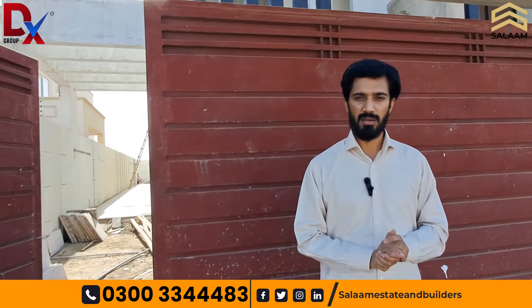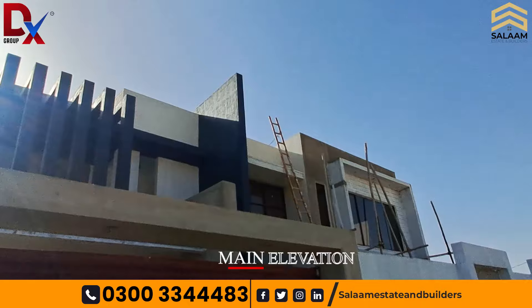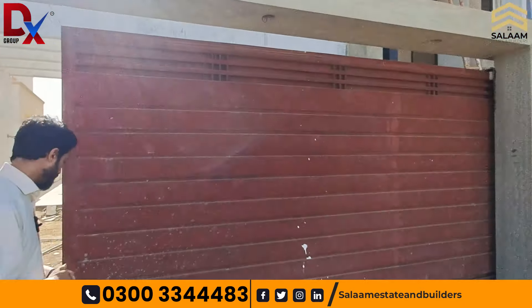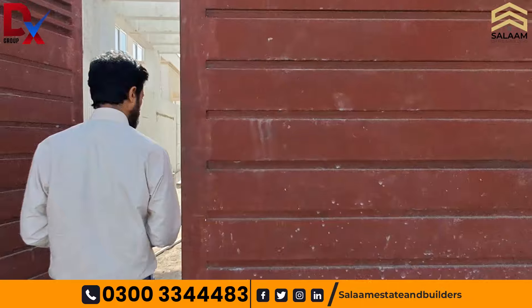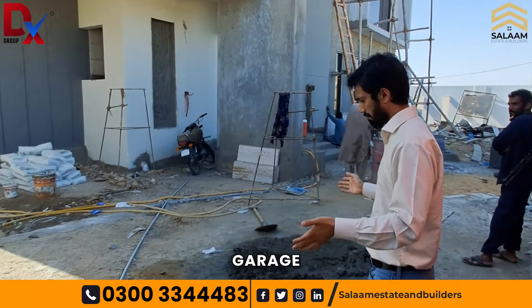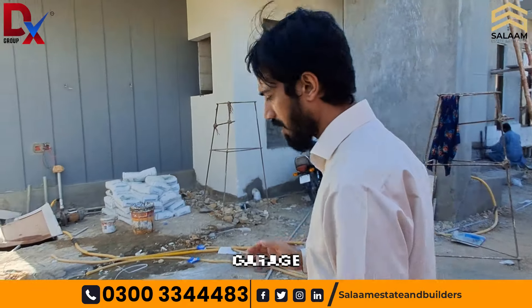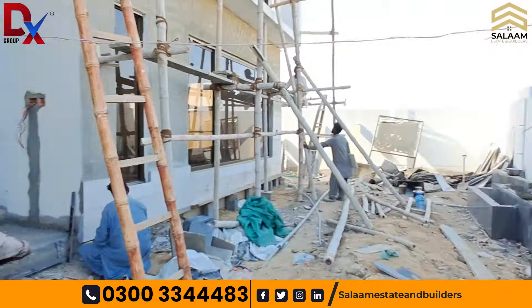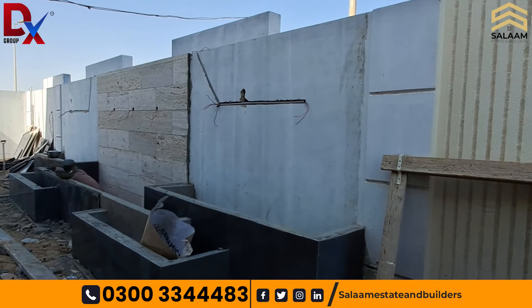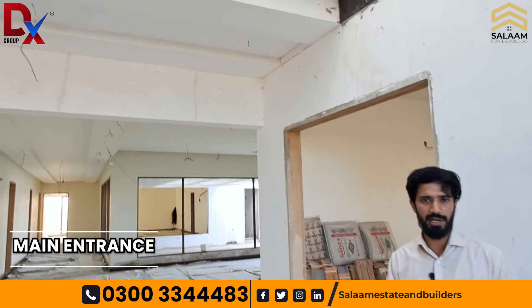Let's go and look at this property. First of all, this is the main elevation. The main gate is MS steel. This is a garage where easily 2 to 3 big cars can be parked. This is a designer's house. The garage area features a waterfall, and tiles work is done here.